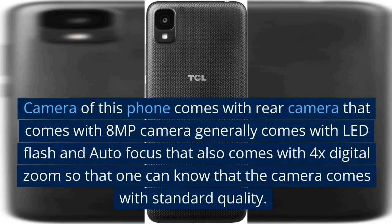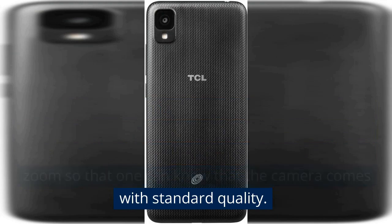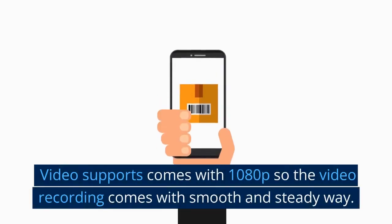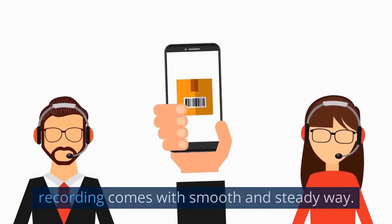The camera of this phone comes with a rear camera that features 8 MP, generally coming with LED flash and autofocus, and also comes with 4x digital zoom, so the camera comes with standard quality. Video support comes with 1080p, so video recording is smooth and steady.